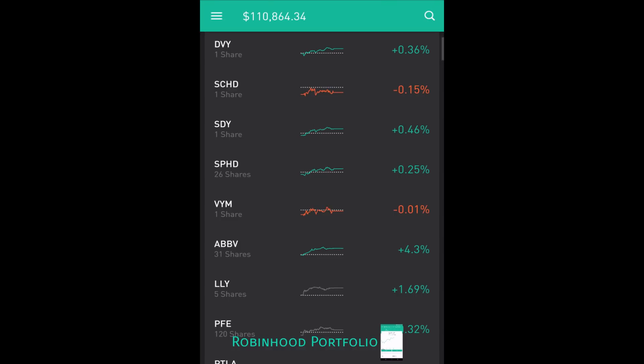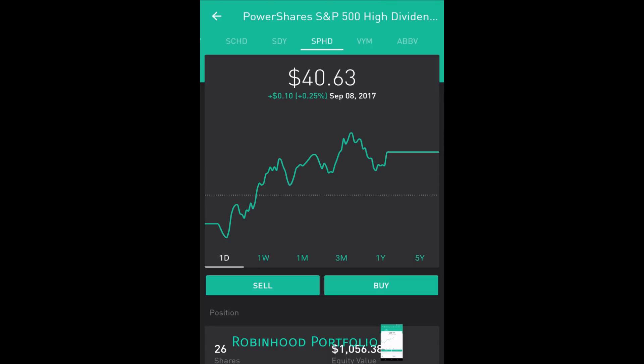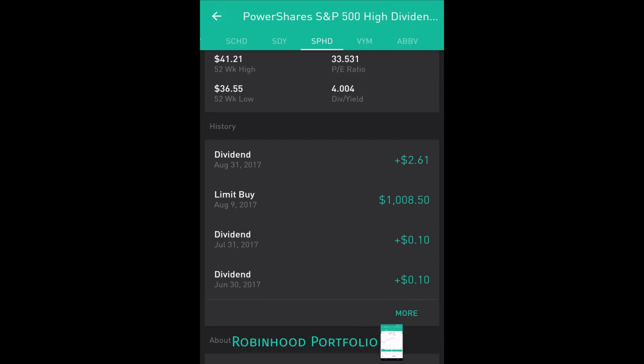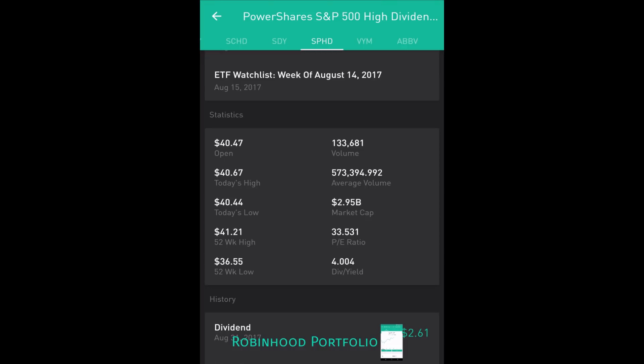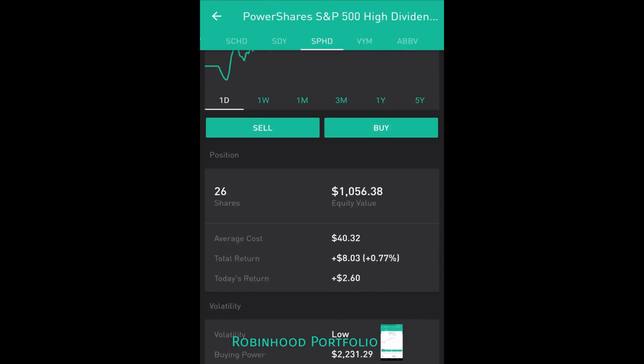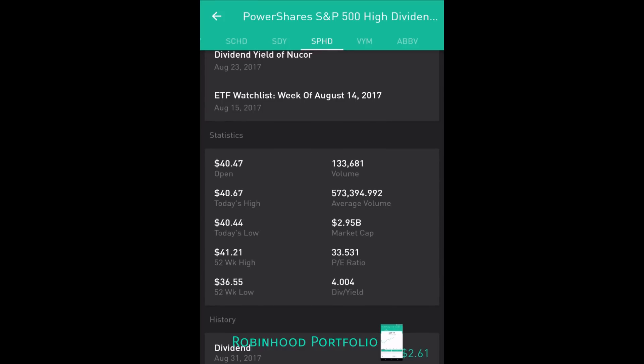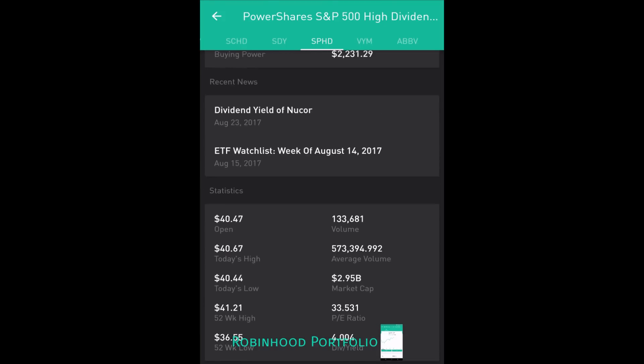Starting up top I have my high dividend yielding ETFs: DVY, SCHD, SDY, SPHD, and VYM. To highlight SPHD — this is one of my favorite dividend funds. It's a high dividend, low volatility ETF, and it has a monthly dividend payment, which is excellent, with a very good dividend yield of 4.004%. This is a very good fund. I actually have quite a large holding of this in my E-Trade account. It's only $40.63, it has a monthly dividend, and I'd consider it high yield — anywhere from 4% to 6% are high-yield dividends that can be sustained long term.